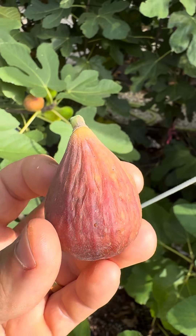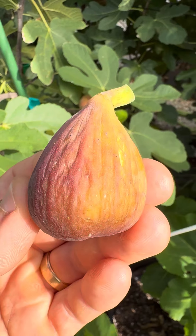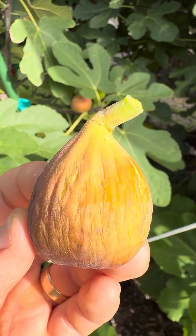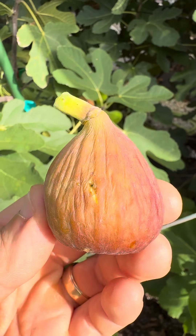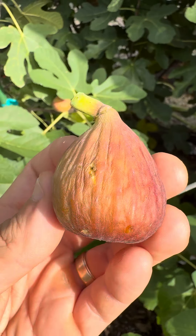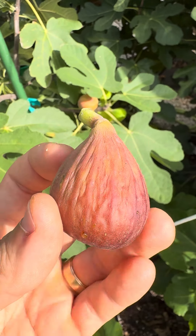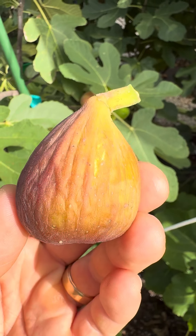As far as cultivars we usually find around where we're located, it's usually Brown Turkey and Celeste. This doesn't look like Celeste — looks more like Brown Turkey or a seedling of Brown Turkey. But this guy was able to survive our mega freeze of 2021, where we got down to negative seven degrees for several days, and it's done very well.